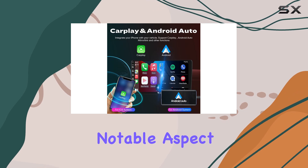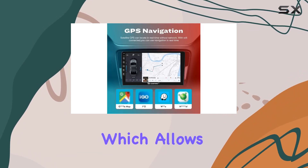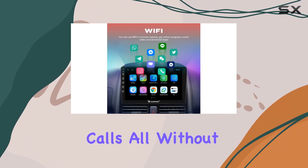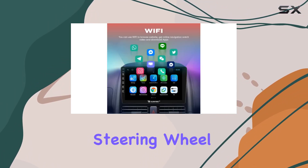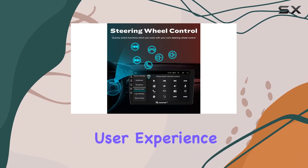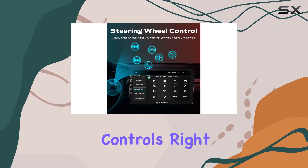Another notable aspect is the inclusion of steering wheel control compatibility, which allows you to adjust volume, switch tracks, or take calls — all without removing your hands from the steering wheel. This feature not only contributes to safety but also enhances the overall user experience by keeping essential controls right at your fingertips.